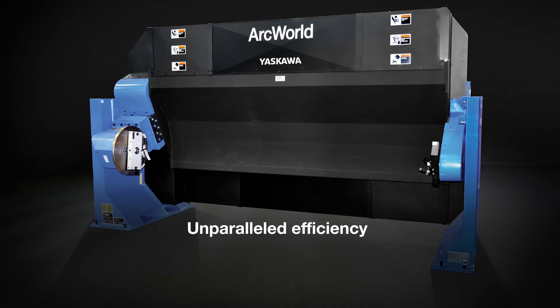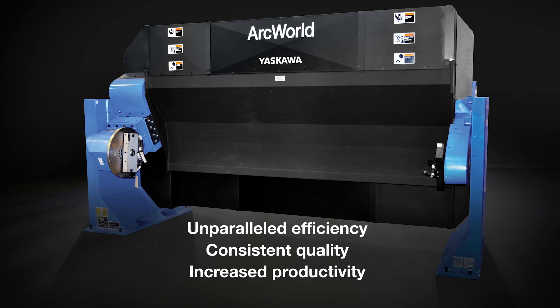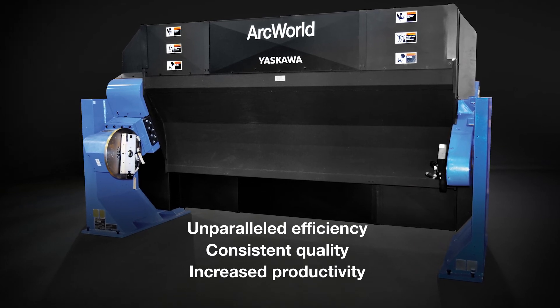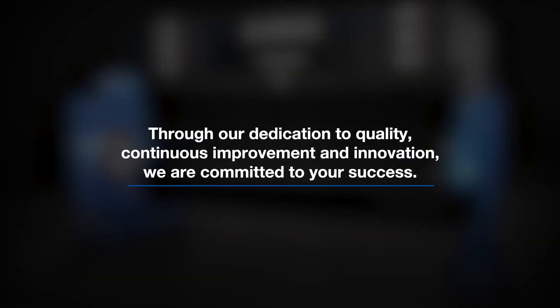The unparalleled efficiency, consistent quality and increased productivity of Yaskawa's robotic positioner technology makes automation easy. Through our dedication to quality, continuous improvement and innovation, we are committed to your success.